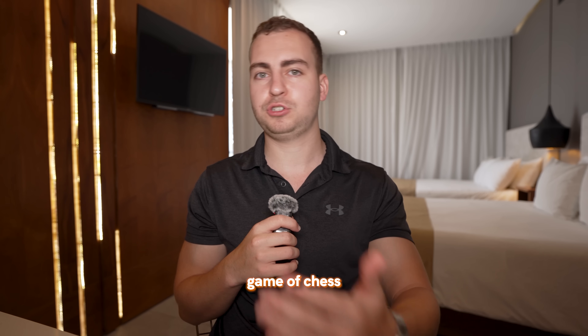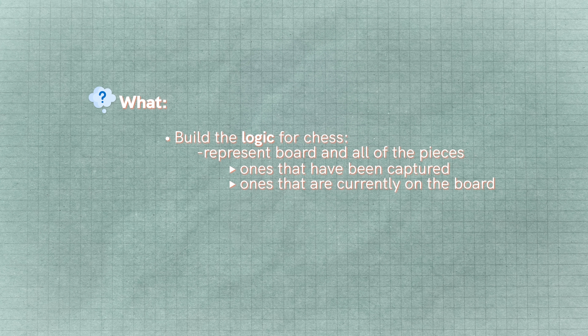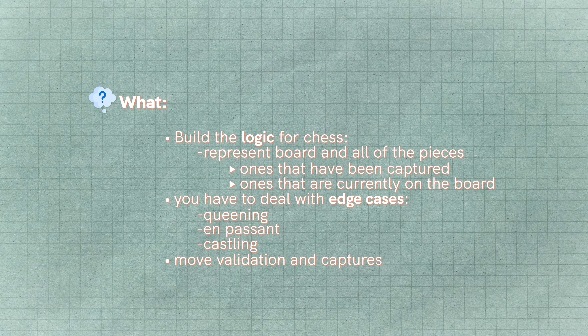Project number four is to build a chess engine. You could do this in a CLI or a graphical user interface. First, build just the game of chess — allow two non-AI players to play against each other. This seems simple at first, but there's a lot to do: representing the board, representing all the pieces, dealing with edge cases like queening, en passant, or castling, handling move validation and captures. It's not so simple to build out even just the move validation.